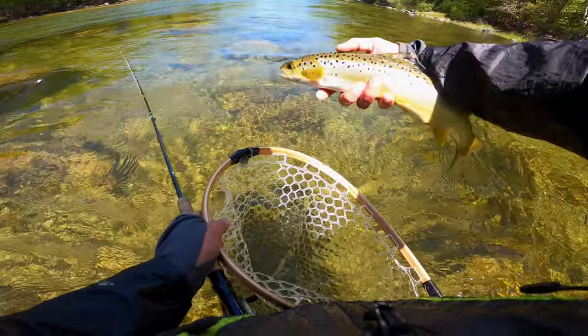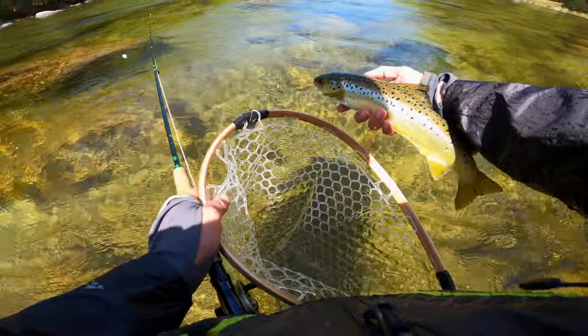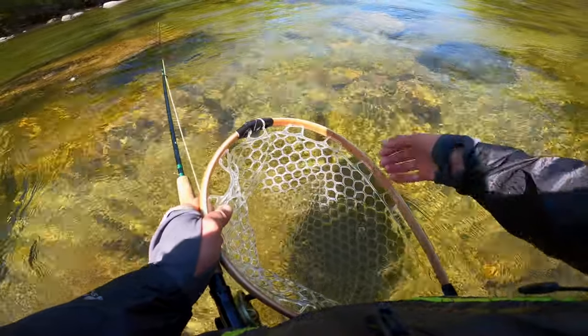That's a pretty cool-looking salmon — look how pronounced the spots are on her. Very cool. Off she goes.